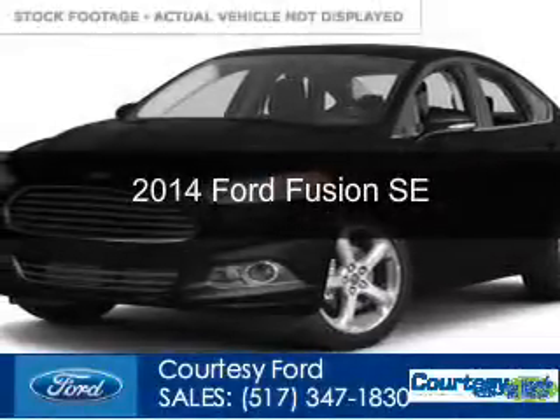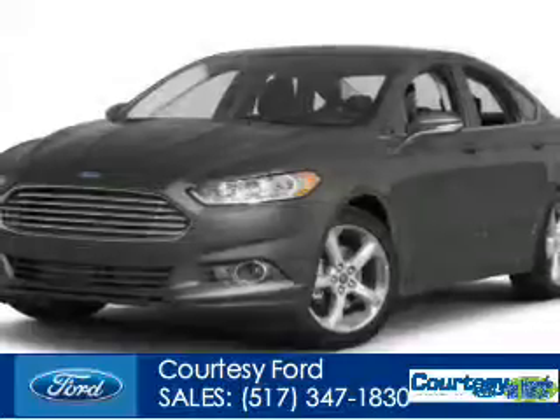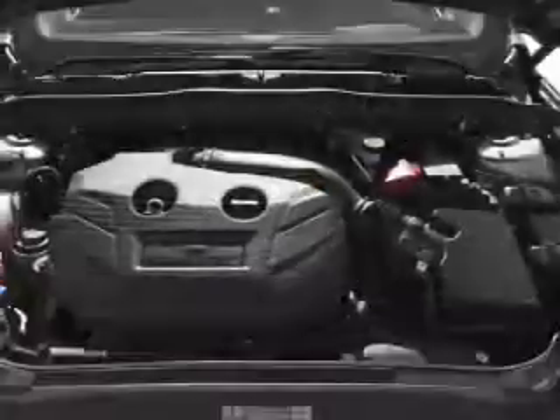This is a new 2014 Ford Fusion, powered by front-wheel drive, a 2.5-liter four-cylinder engine, and an automatic transmission.